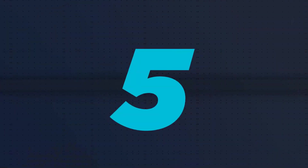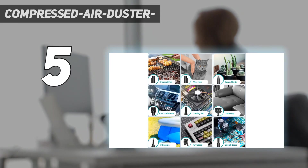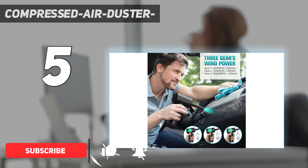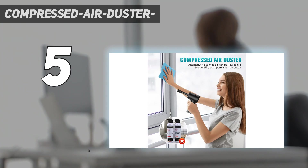Starting at number 5: Compressed Air Duster. This compressed air duster is powerful with three speed modes. Long press the switch for three seconds to turn the device on and off, and short press to switch between three wind speeds for different equipment cleaning, so that dust has nowhere to stay and cleaning becomes a joy.